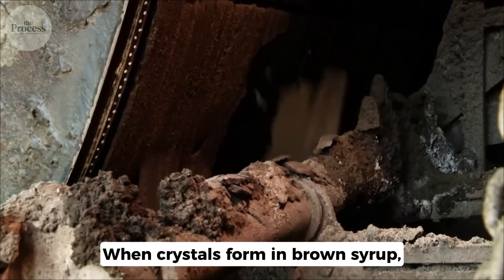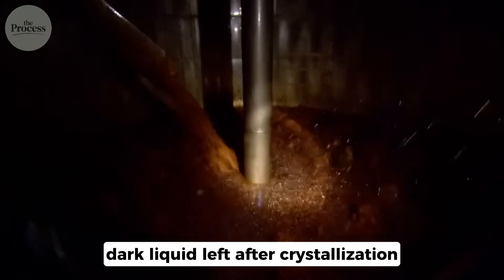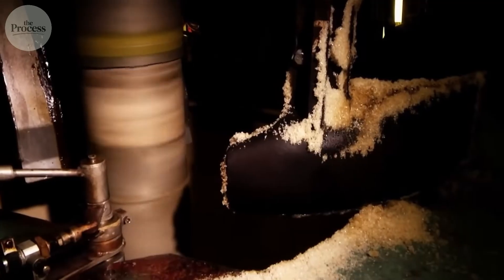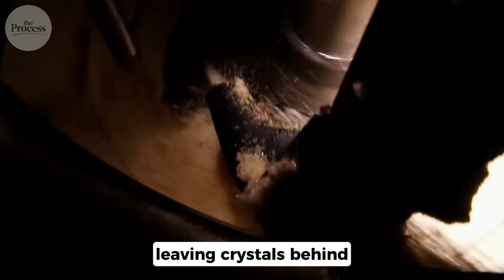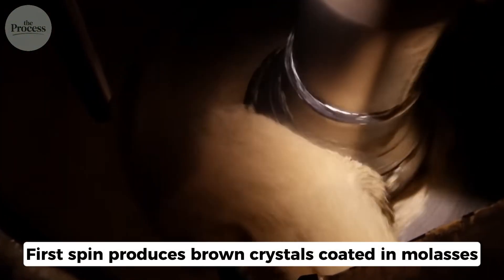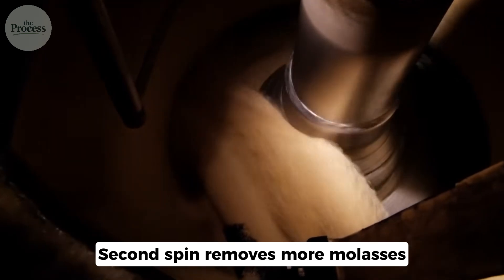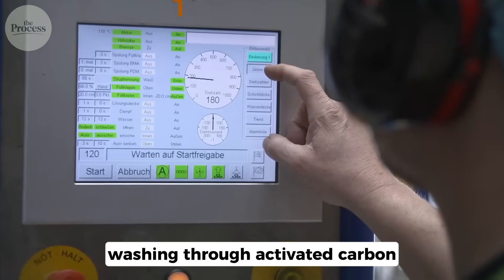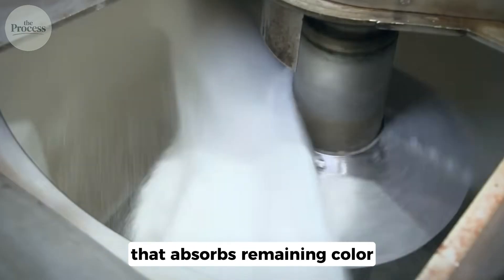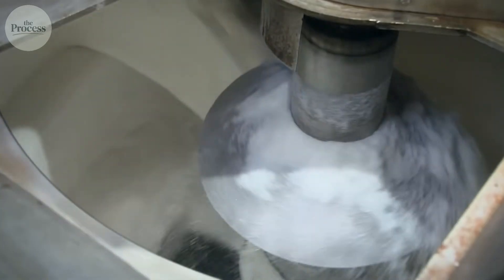When crystals form in brown syrup, they're coated in molasses — the dark liquid left after crystallization. Those crystals get spun in centrifuges, salad spinners the size of cars. Spinning forces molasses outward through holes, leaving crystals behind. The first spin produces brown crystals coated in molasses — this is raw sugar. The second spin removes more molasses. The third spin makes crystals almost white. But truly white sugar requires one more step: washing through activated carbon that absorbs remaining color. This is what refined means — not chemically altered, just washed more thoroughly.